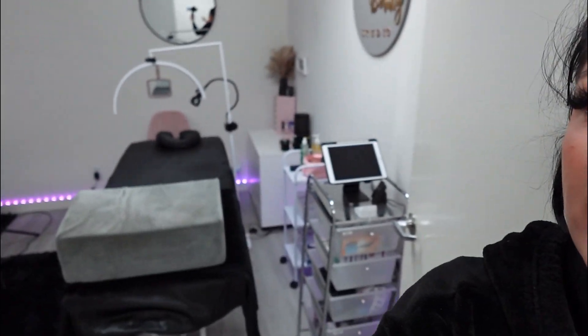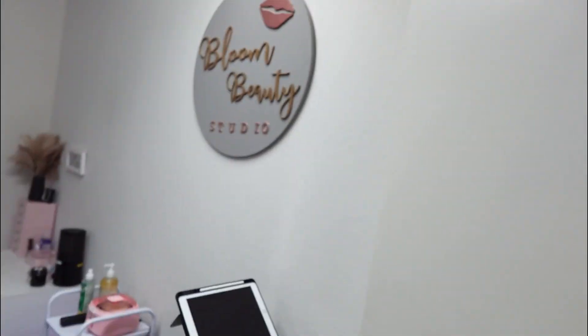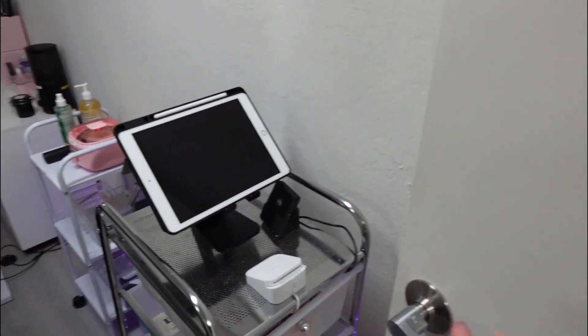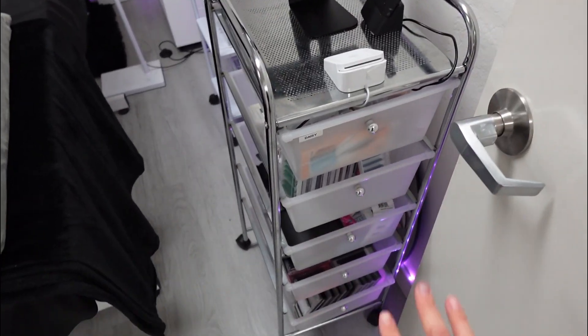I'm officially done with clients for today, and I want to show you guys my lashing space and what I keep in my lashing area. So this is what it looks like when you walk in. I'm temporarily here, so it's kind of plain because I'm going to be moving to the back room on the other side of my suite. I need to get new drawers, but this is what I have for now. This is what I use to check clients out — this is the system I use — and then just a whole bunch of extra stuff.